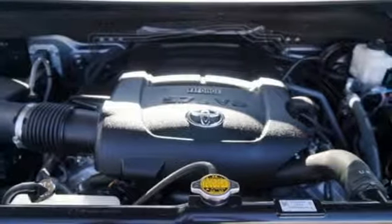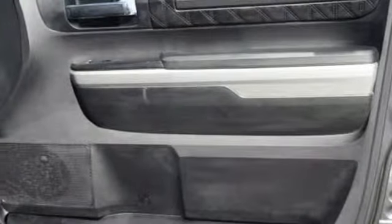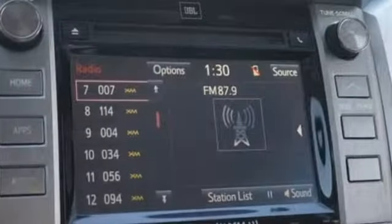Gas pressurized shocks, auto dimming rear view mirror, and V8 engine. The Car Connection proclaims the Tundra bewilders with sheer equipment possibilities. Whatever the purpose, there's a Tundra for it.